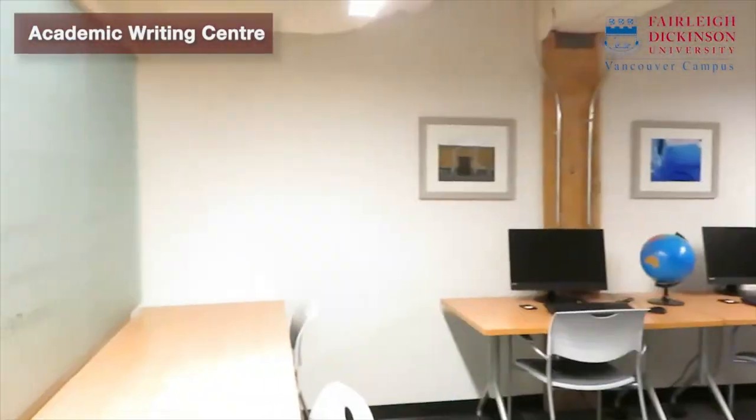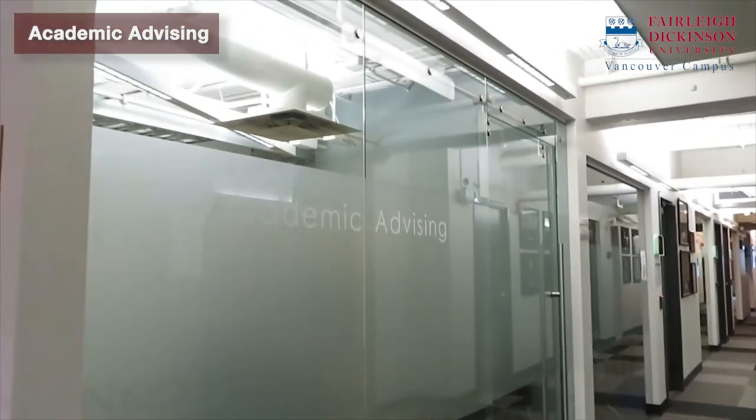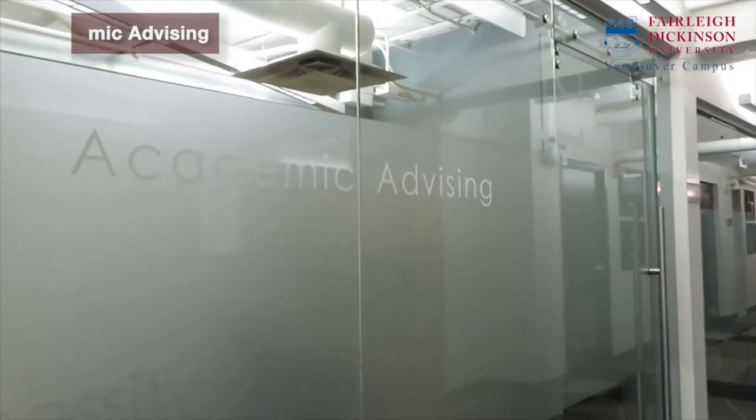FDU Academic Advising is an academic resource providing undergrad and graduate students assistance and necessary strategies for academic success.